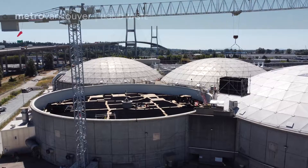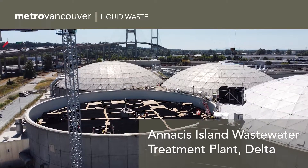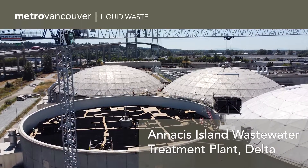Welcome to Metro Moment. These domes are a familiar sight to those who use the Alex Fraser Bridge. They are called trickling filters and they're a vital part of the Anasis Island Wastewater Treatment Plant.